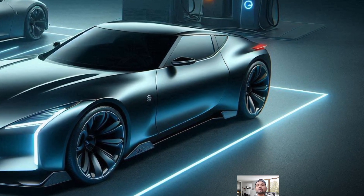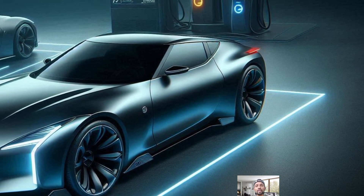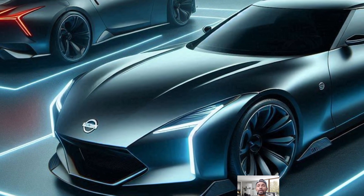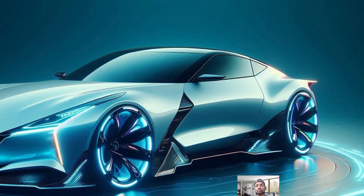The 2025 Nissan Z proudly carries over some iconic elements from its predecessors. It sports a design that nods to the past, like the quarter panel badge from the classic 240Z and dramatic LED taillights reminiscent of the 300ZX from the 90s.